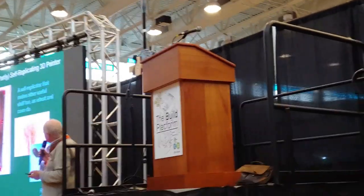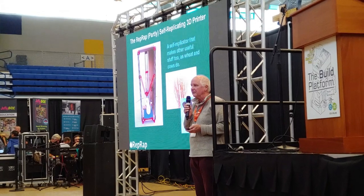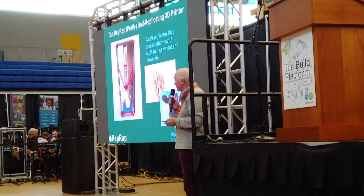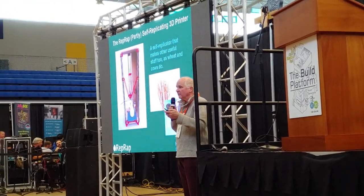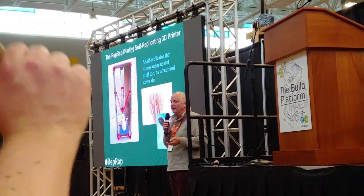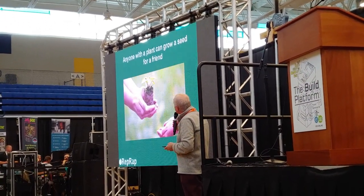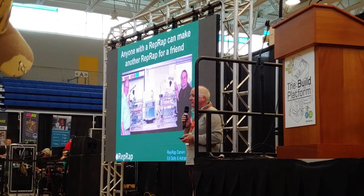Wheat is a self-reproducing machine. Cows are self-reproducing machines, just like you and I are self-reproducing machines. But they don't just reproduce themselves — wheat and cows also make something useful. They make milk, they make bread. So they're self-replicating, but they also make something useful. And of course the RepRap machine was designed to be exactly the same. It self-reproduces, but that would be interesting in and of itself, but not useful. It's useful because in addition to self-replication, it can make other stuff — just as wheat can self-reproduce and make bread. And anyone with a RepRap can make another RepRap for free. Anybody can have one.